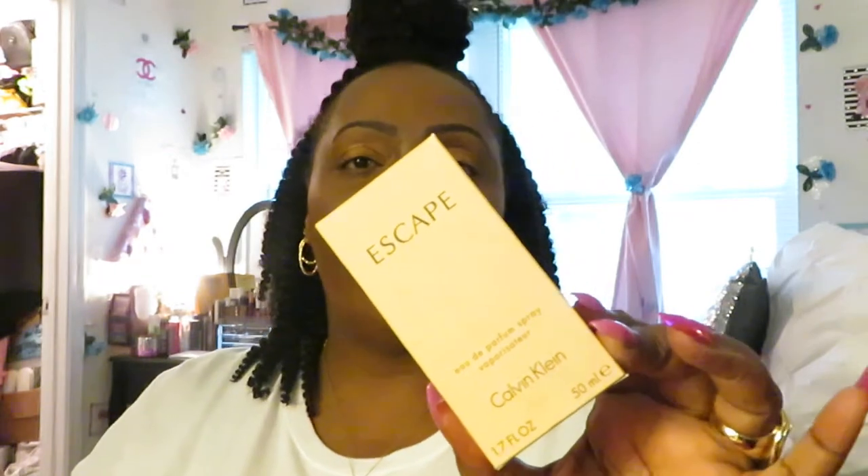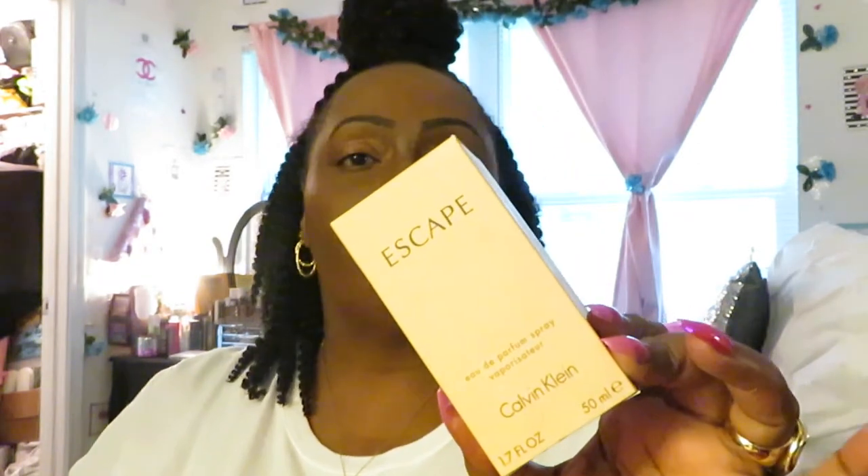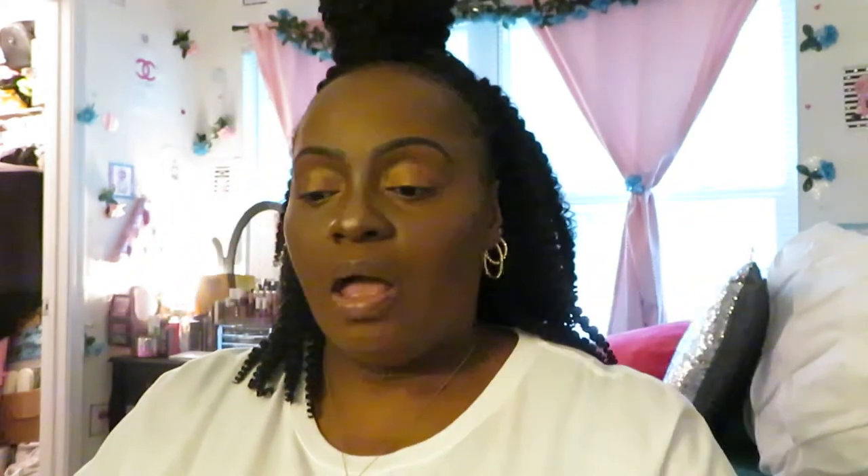So those are our four fragrances for this video, guys. The Calvin Klein Escape goes on Amazon for $30. The Tommy Hilfiger Tommy Girl goes on Amazon for $43. The Donna Karan DKNY goes on Amazon for $48. And last but not least, the Nina by Nina Ricci goes on Amazon for $43.